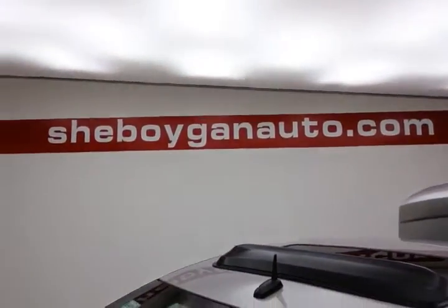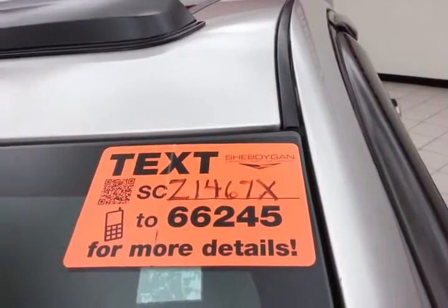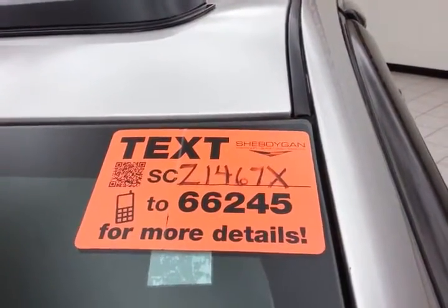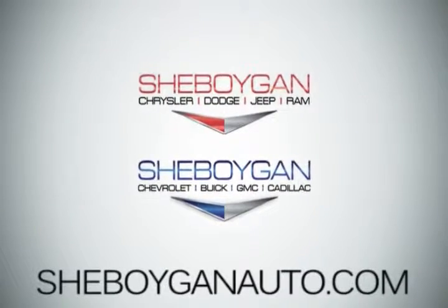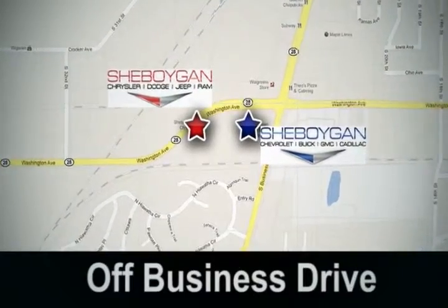For more, please go to sheboyganautow.com, or text SCZ1467X to 66245. Come see us today. Sheboygan Auto — 8 brands in 1 location, off Business Drive in Sheboygan, Wisconsin.